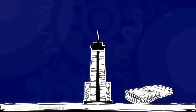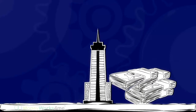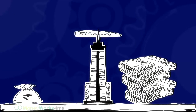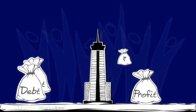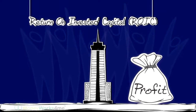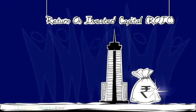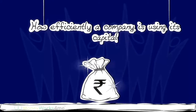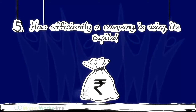A company is like a machine, using money to make more money. And machines are rated by their efficiency. Companies produce profits using the capital invested — both equity and debt. Return on Invested Capital, or ROIC, will tell you how efficiently a company is using its capital. This is the fifth parameter.